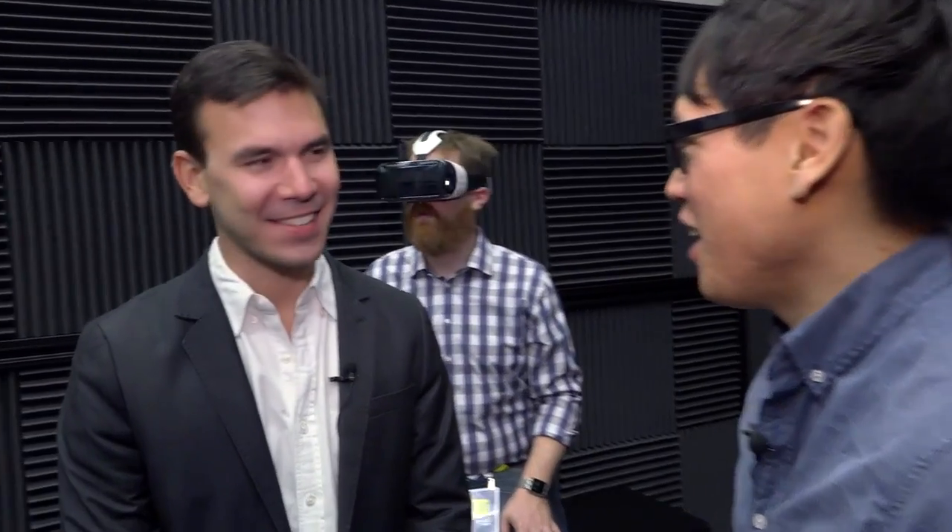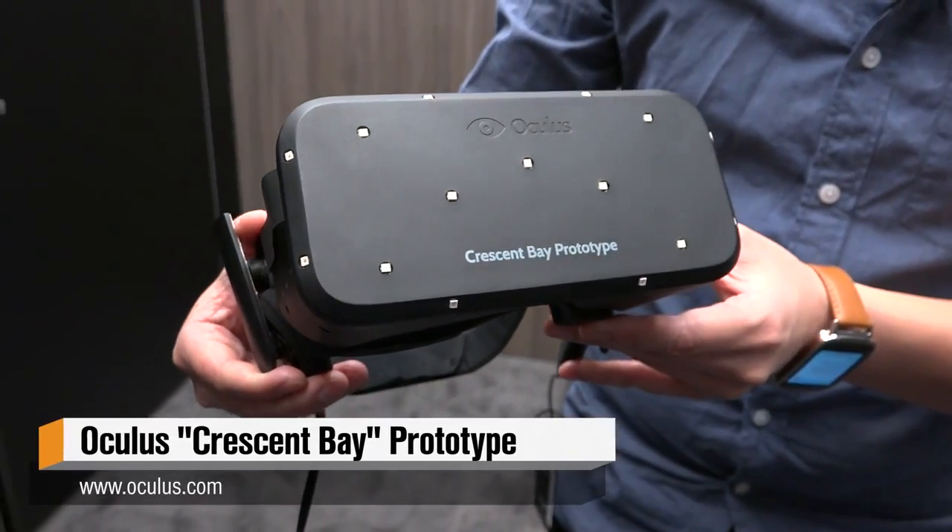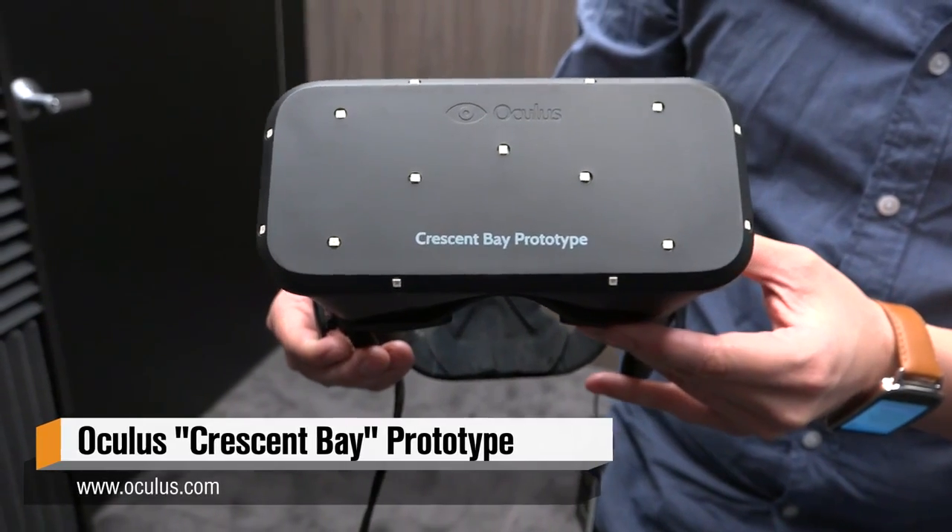Hey, it's Norm from Tested.com. I'm here at CES 2015, joined by Nate Mitchell, VP of Product at Oculus VR. It's time for our annual check-in with Oculus. This is the third time we've had this conversation. And you guys have gone so far since. At CES, for the first time for the public, you guys are showing the Crescent Bay, which is the latest public prototype for Oculus.